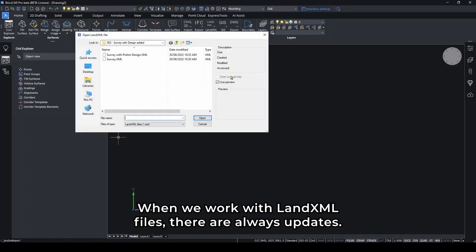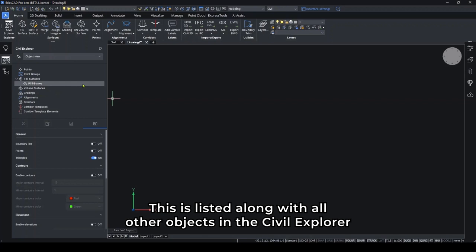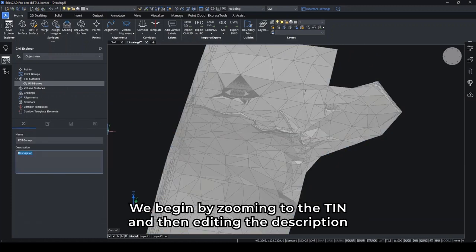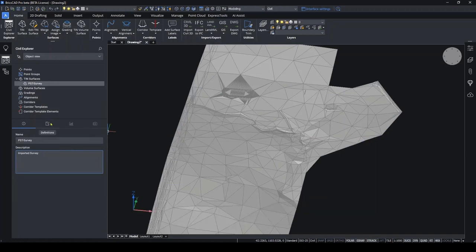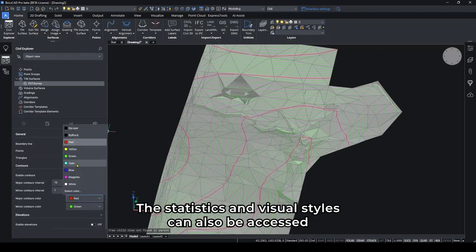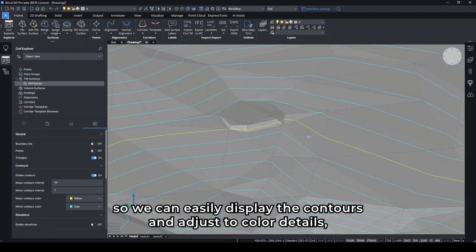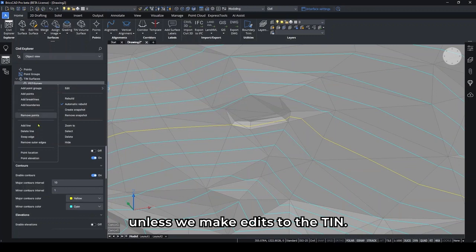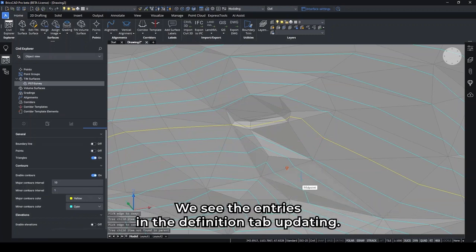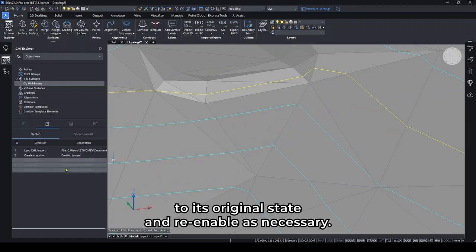When we work with land.xml files, there are always updates. In this case, we'll import the initial survey to begin with. This is listed along with all other objects in the civil explorer, where we can access the relevant functions to work with the objects. We begin by zooming to the tin and then editing the description on the information panel. The next step shows us the steps in defining the surface, which we'll edit later. The statistics and visual styles can also be accessed from the civil explorer, instead of using the properties panel. So we can easily display the contours and adjust the color details. And as we make edits to the tin — in this case, we'll just swap the diagonals of some triangles — we see the entries in the definition tab updating. We can select and disable them from the explorer to return the tin to its original state and re-enable as necessary.